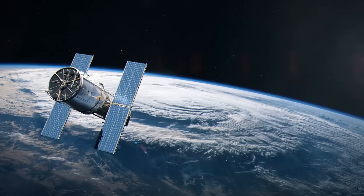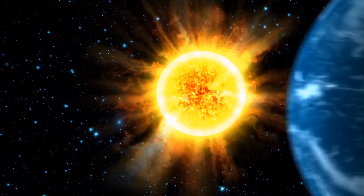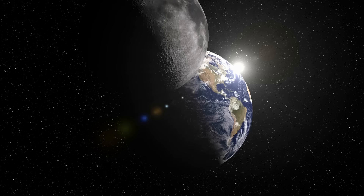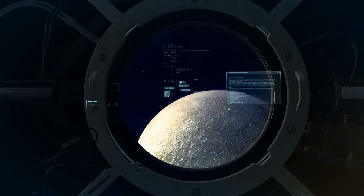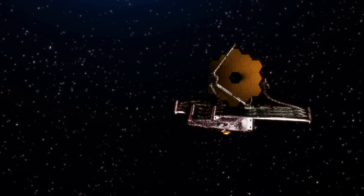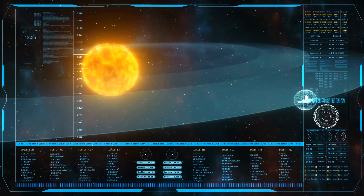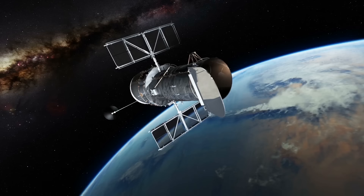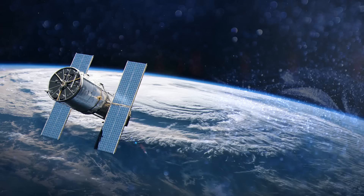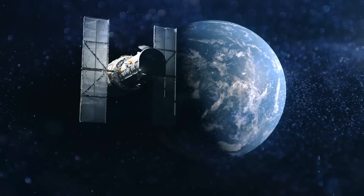Hubble orbits Earth 326 miles above the surface, but Webb orbits the sun with Earth around 1 million miles away from home. From Webb's perspective, the sun, Earth, and moon are always in the same part of the sky, allowing its enormous sun shield to block their light and keep the telescope cool. Gravitational forces also make it convenient for Webb to hold its orbit with only occasional modest rocket thrusts. As for Hubble, due to its close proximity to Earth, it must deal with the South Atlantic Anomaly — a dent in Earth's magnetic field that collects charged particles and causes communication disruptions. Hubble passes through this region 10 times every day, spending nearly 15% of its time there.